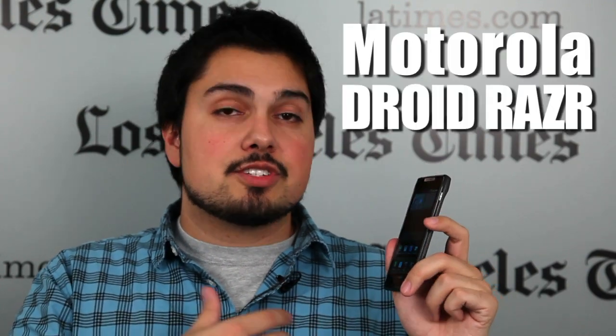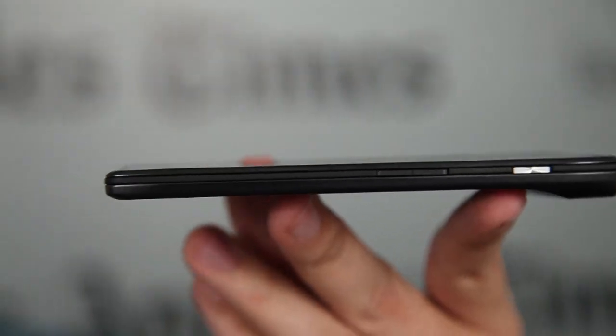I'm Nathan Olivares-Giles, technology reporter with the Los Angeles Times, and this is the Motorola Droid Razr — the return of the old Razr nameplate from last decade, but this time it's back as an Android smartphone on Verizon running on their 4G LTE network, and it's really, really fast.